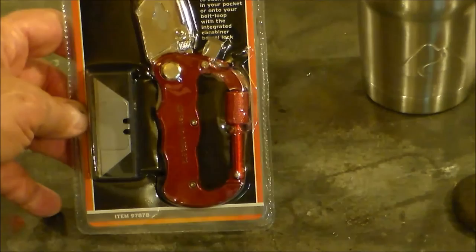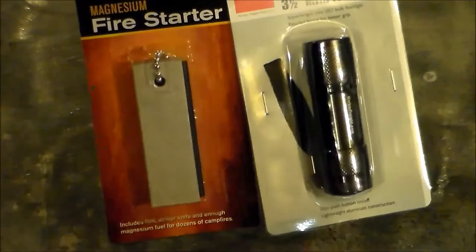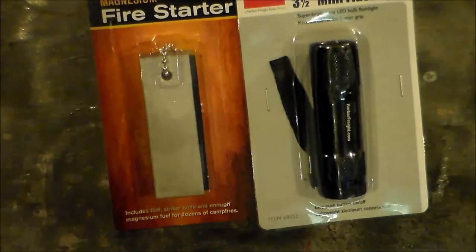For third prize, we've got a little mini flashlight and a little magnesium fire starter stick. This will be good in case of emergency — if you need a flashlight or a fire starting tool.